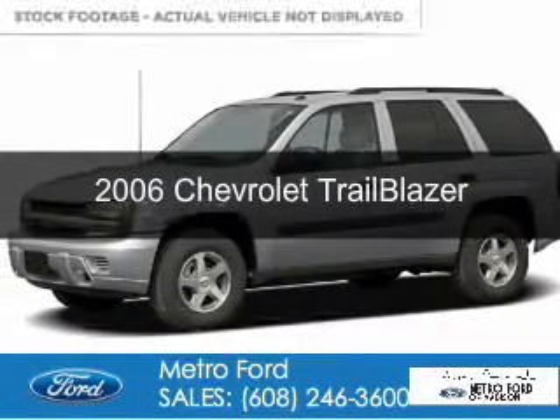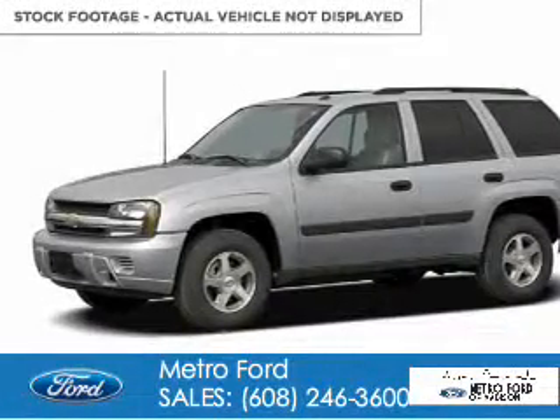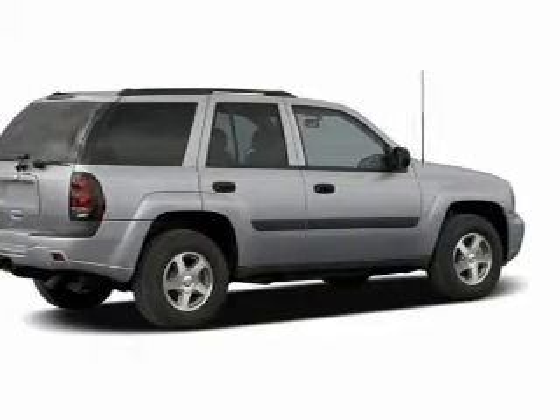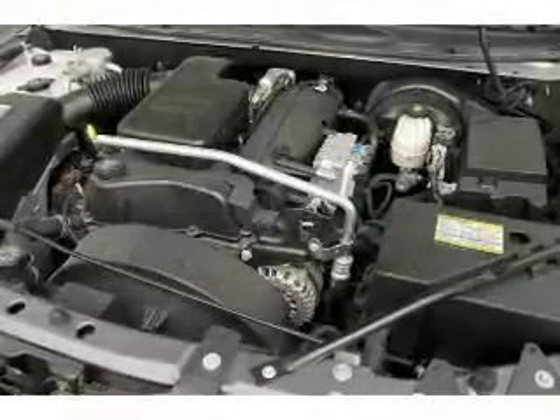This is a used 2006 Chevrolet Trailblazer, powered by four-wheel drive, six-cylinder engine, and a four-speed automatic transmission.